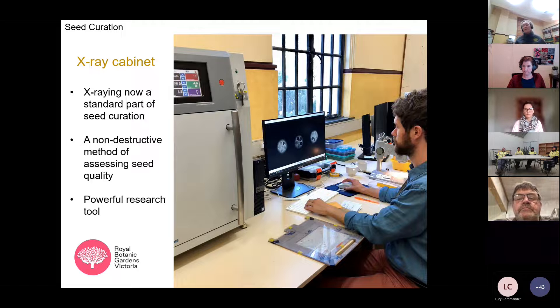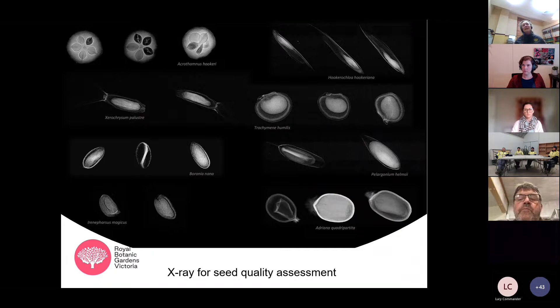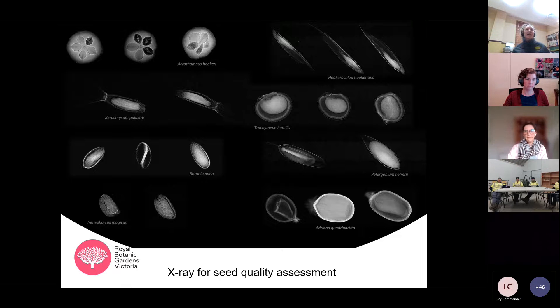X-ray analysis is now a standard part of our curation process here at the gardens. It's a powerful tool for assessing the quality of seed collections and also terrific for experimental designs, since we can confirm seed is filled before launching into any research. These images from Daniel White illustrate the application — for Acrothamnus hookeri, an alpine species, dark chambers on the x-ray are non-filled while those showing white indicate the seed is present, allowing us to calculate percentages of filled seed.